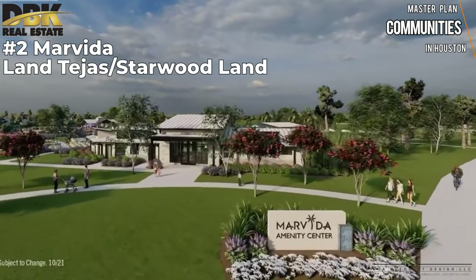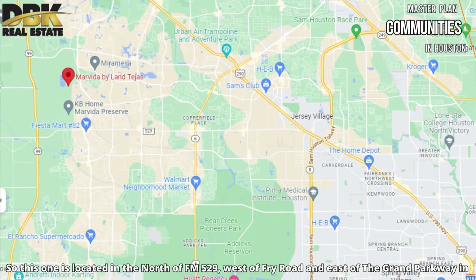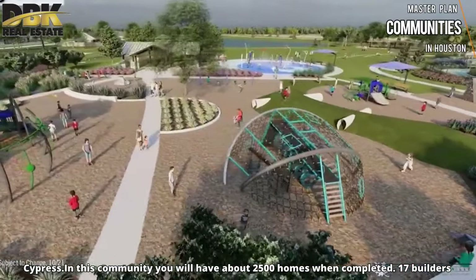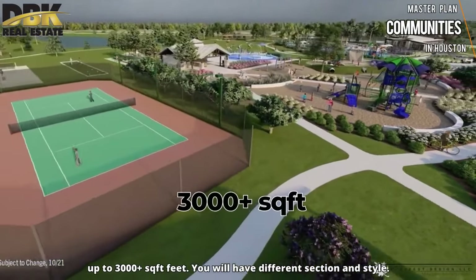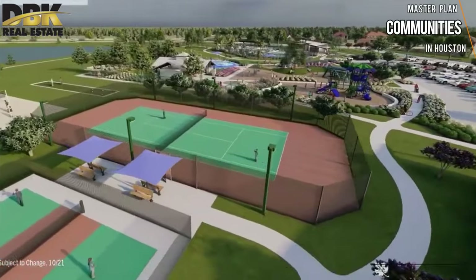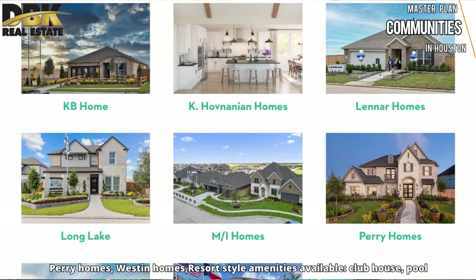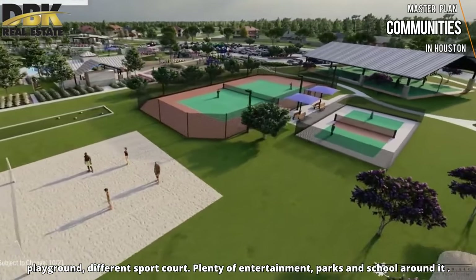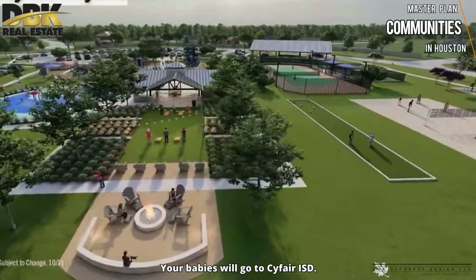Number 2 is Marvida in Cypress, Texas by Balenterra and Starwood Land, located north of FM 529, west of Fry Road, and east of the Grand Parkway. This community will have about 2,500 homes when completed, built by 17 builders — among the most in our area. Homes range from three to six bedrooms, one to two stories, up to 3,000 square feet. Builders include StoryBuilt, Ashton Woods, D.R. Horton, KB Home, Hamilton, Thomas, Perry Homes, and Westin Homes. Resort-style amenities include a clubhouse, pool, playground, sports courts, entertainment, parks, and nearby schools. Children will attend Cypress Independent School District.